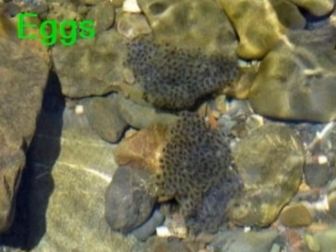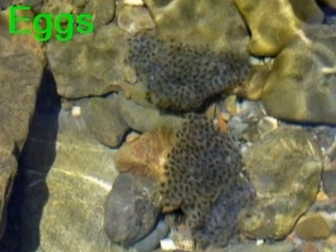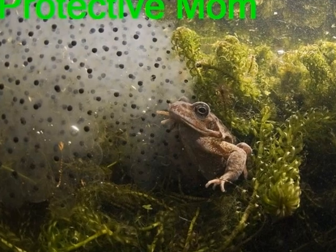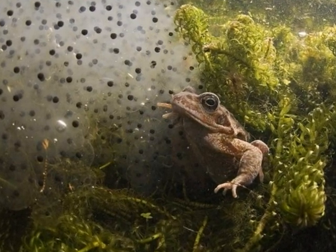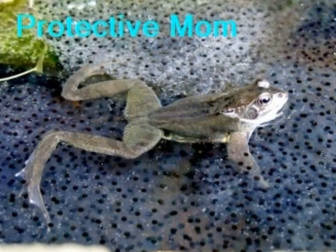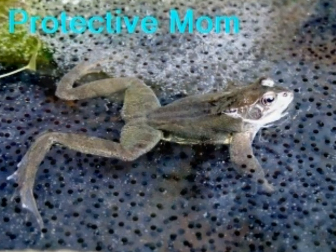First, the mother frog leaves her eggs in large masses containing hundreds, sometimes thousands, of eggs underneath the water. Some mothers leave at this point, but others stick around to watch their little eggs grow into tadpoles. This mother is hiding so nobody can see her, while this other mother is out in the open so her enemies know that she is there to protect her young.